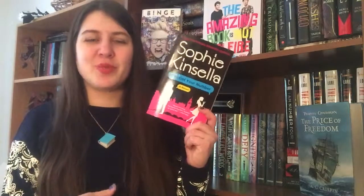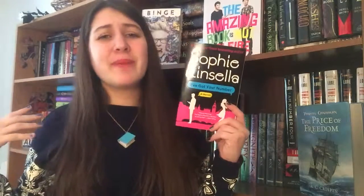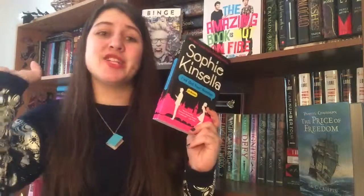The last book in this haul is I've Got Your Number by Sophie Kinsella. I've wanted this book for a very long time — it came out in 2012 when I was about 14, and it looked interesting but I was a little young for it since it's new adult or adult. It's about a girl named Poppy who loses her engagement ring and her purse, then finds a cell phone in a garbage can that turns out to belong to someone's assistant. A bunch of things ensue from there. It's going to be such a cute contemporary read and I've been really itching for contemporary books.